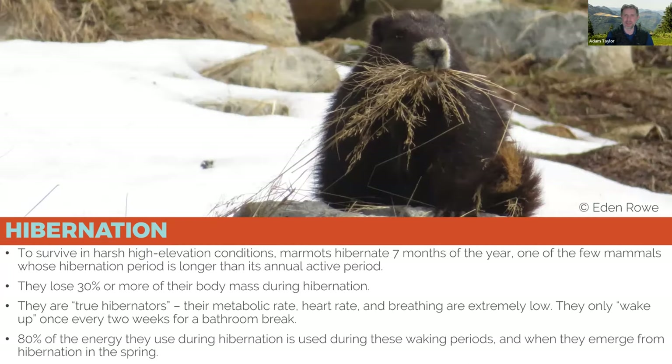Living in habitat where snow comes as early as mid-September and certainly by November — with meters of snow still on the ground in many spots — marmots have to survive somehow. Because they're not migratory, they don't move up or down slope. Instead they hibernate, and they are one of the few mammals that hibernates for a longer period than they are active.